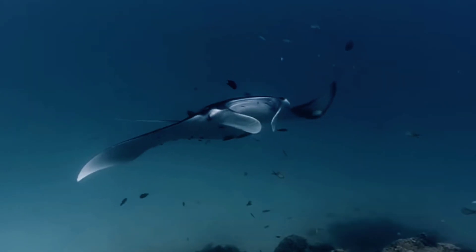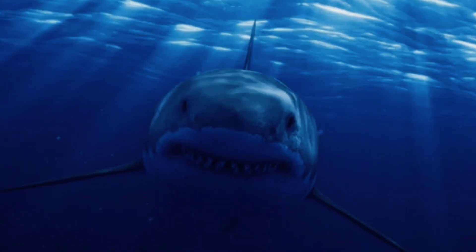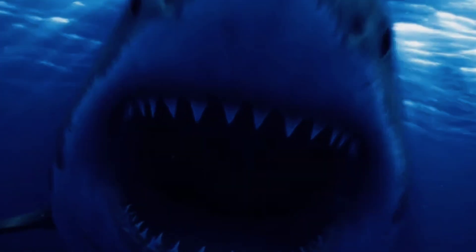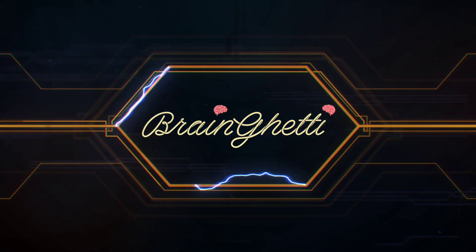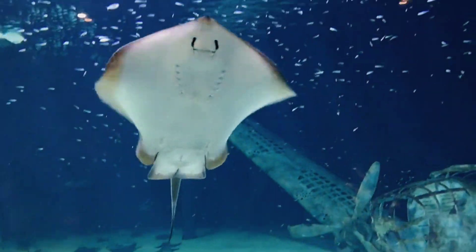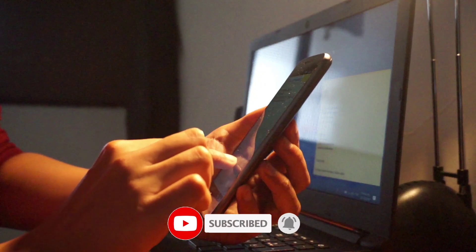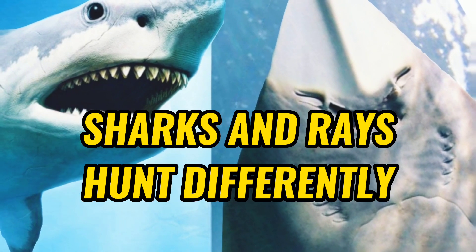So why are they considered so different if they are the only animals on the planet to have cartilaginous skeletons? What makes these two related animals separate species? Welcome to Brain Getty, and in this video we will explain some of the primary differences between sharks and rays. Number five: sharks and rays hunt differently.